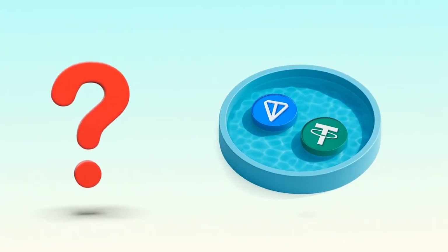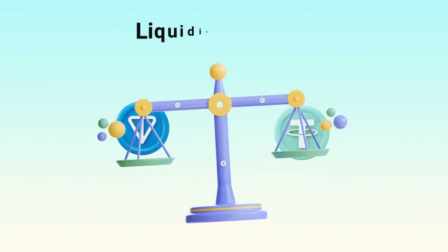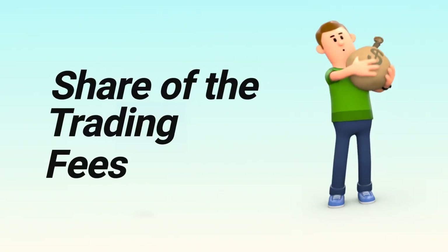Who provides the tokens in the pool? The answer is anyone. Users deposit equal values of both tokens and become liquidity providers, or LPs. In return, they earn a share of the trading fees whenever someone swaps.